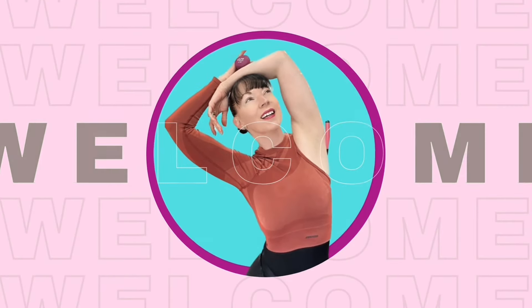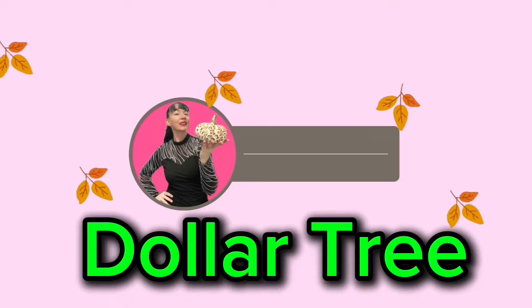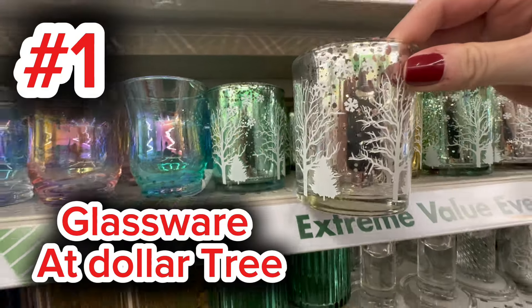Hey friends, welcome back to another exciting Dollar Tree video. In today's video, I'm sharing with you my top 10 of the week, starting with item number one: the glassware section at Dollar Tree.